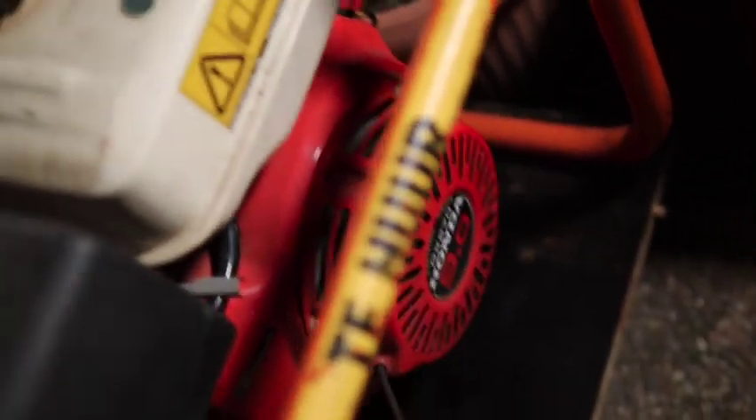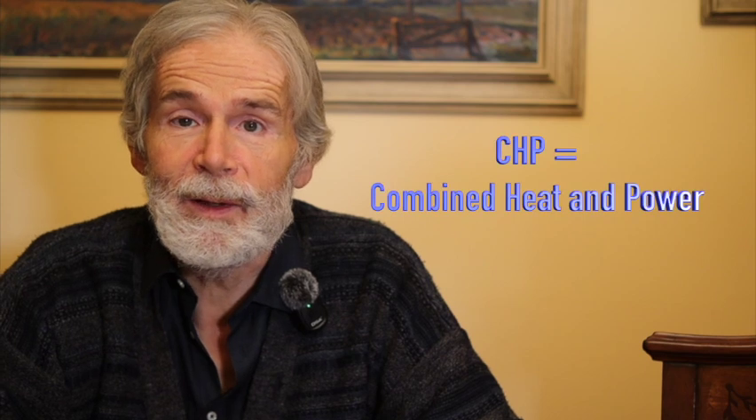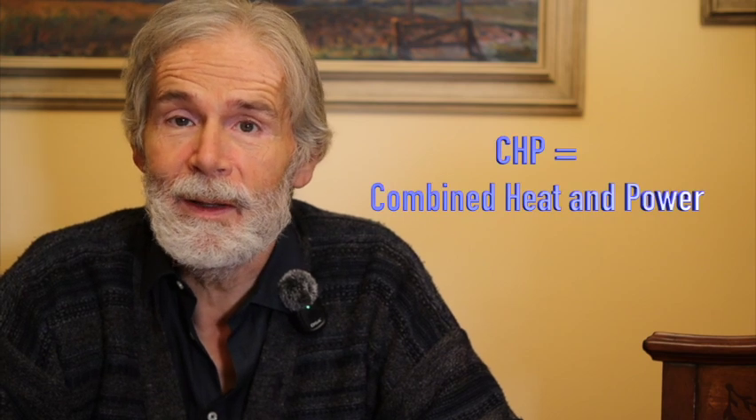If you have an old gasoline generator, try if it goes. My generator still started this week after 21 years of no use with the old gasoline still there. If this video makes sense to you, and if you have concerns about the coming winter, consider following my series of video guides to convert it into a CHP station — combined heat and power.